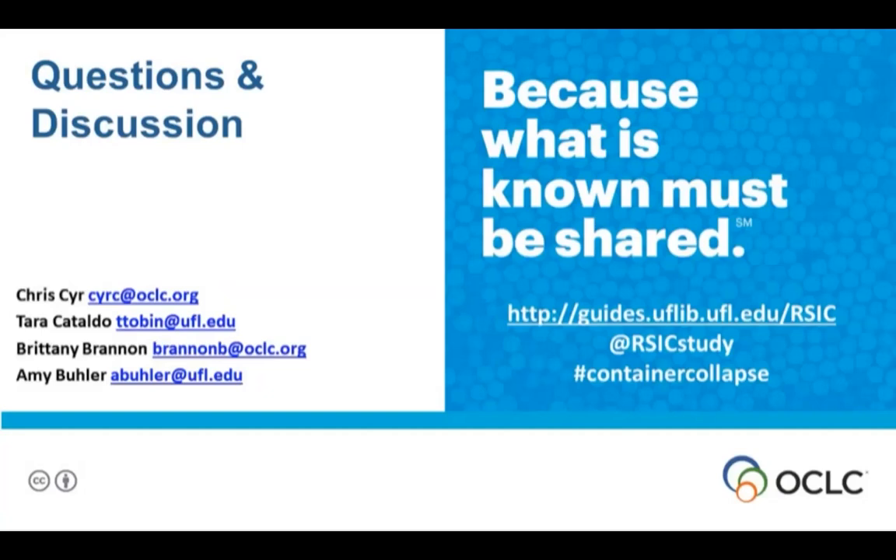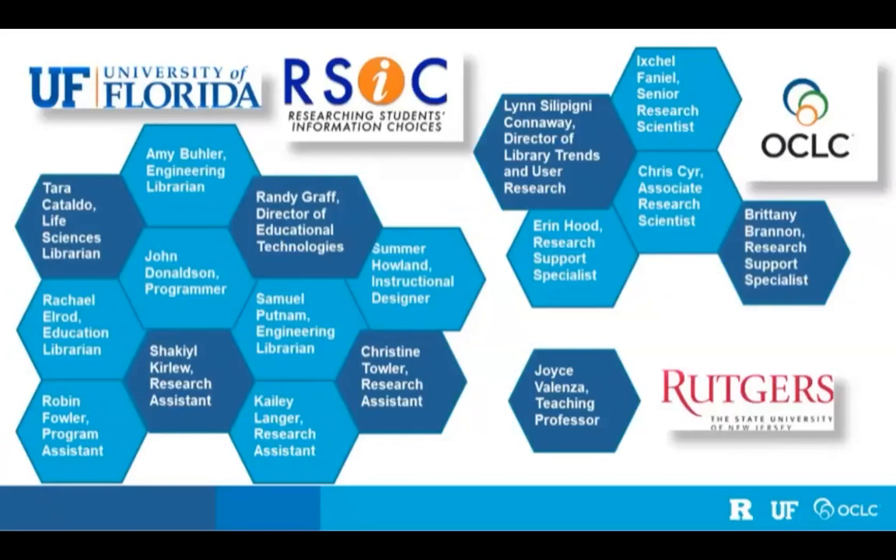Regarding recommended LIS resources specifically about containers: Brittany noted the ACRL frames and standards are relevant, but acknowledged that while there's a lot of discussion in the literature about containers and their importance, there isn't yet a great ready-made resource specifically focused on containers for information literacy instruction.